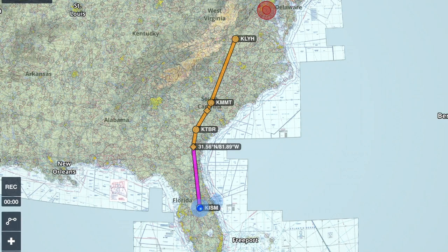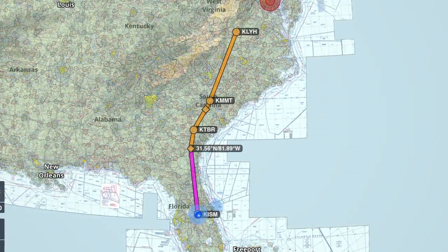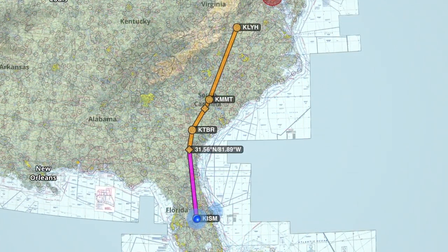Me and an instructor flew in Monday into Lynchburg, and we went and did a little bit of a pre-buy inspection on it since the weather kind of had us grounded. So we stayed the night, and then Tuesday morning we made a trip back here to Kissimmee. We stopped in Statesboro, Georgia for some fuel, and then came right back here — a total of five and a half hours or so.